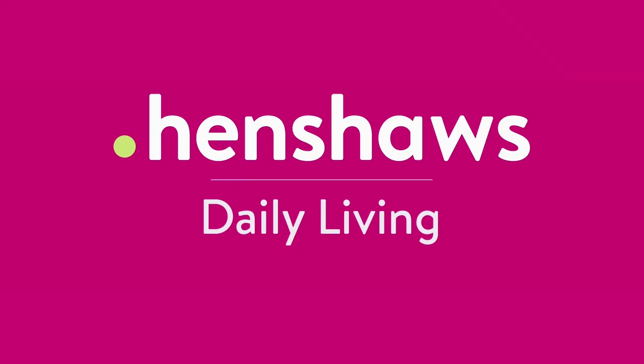Henshaw's Daily Living. Welcome to Henshaw's Knowledge Village. Today's video is about using useful vision through a program called Skills for Seeing. We're going to talk about eccentric viewing, steady eye strategy, and magnification and lighting too. So if that's going to float your boat, then stay tuned.